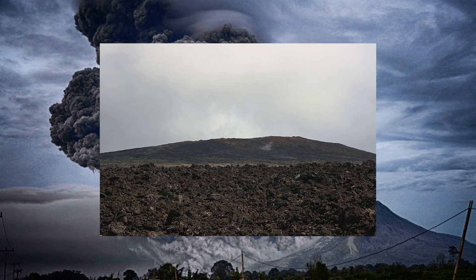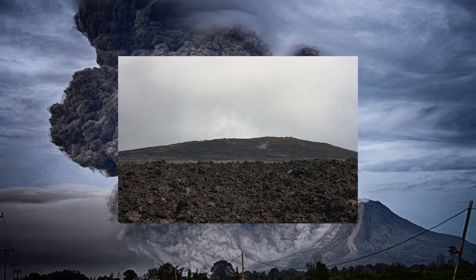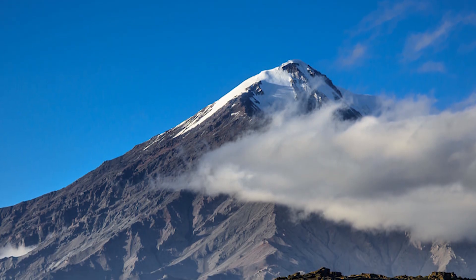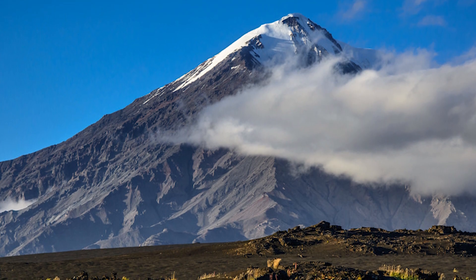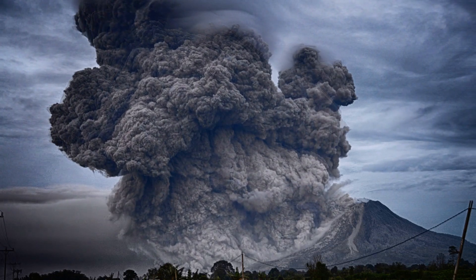Then there are shield volcanoes. These are wide-open ones with sloping flanks, and they normally ooze out lava with low viscosity for dozens of miles. The last of the volcano types is the stratovolcano. This is probably what you picture when you think of a volcano, as they have multiple kinds of lava inside, and when they erupt they explode, projecting rock and ash to great heights in the sky.